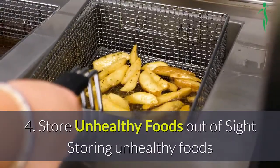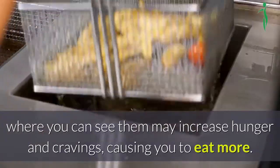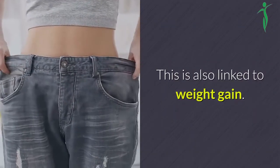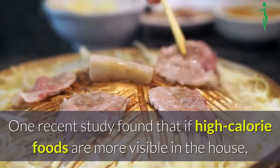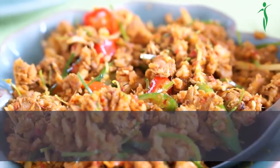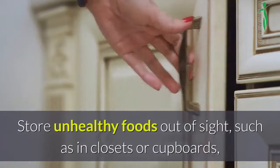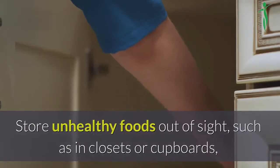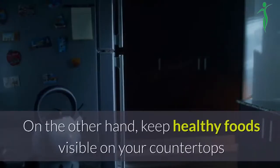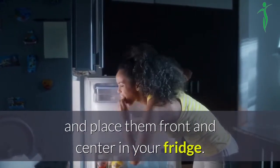4. Store unhealthy foods out of sight. Storing unhealthy foods where you can see them may increase hunger and cravings, causing you to eat more. This is also linked to weight gain. One recent study found that if high-calorie foods are more visible in the house, residents are more likely to weigh more than people who keep only a bowl of fruit visible. Store unhealthy foods out of sight, such as in closets or cupboards, so they are less likely to catch your eye when you're hungry. On the other hand, keep healthy foods visible on your countertops and place them front and center in your fridge.